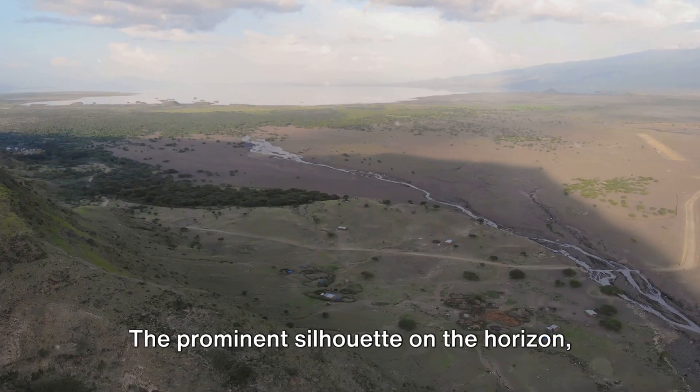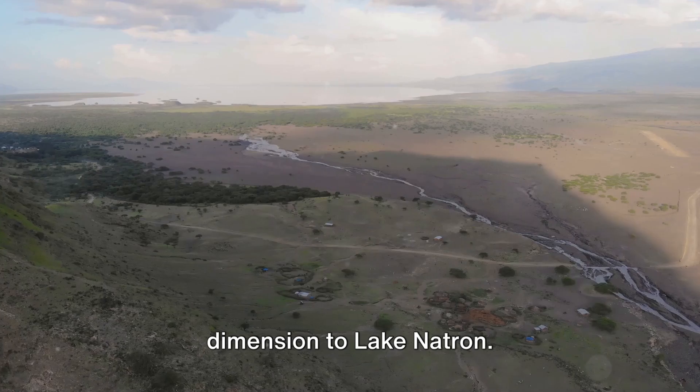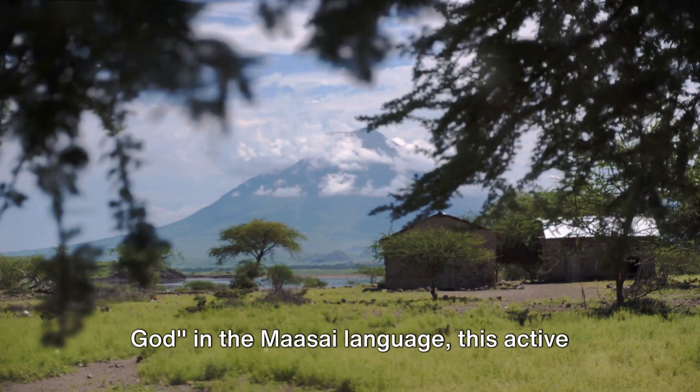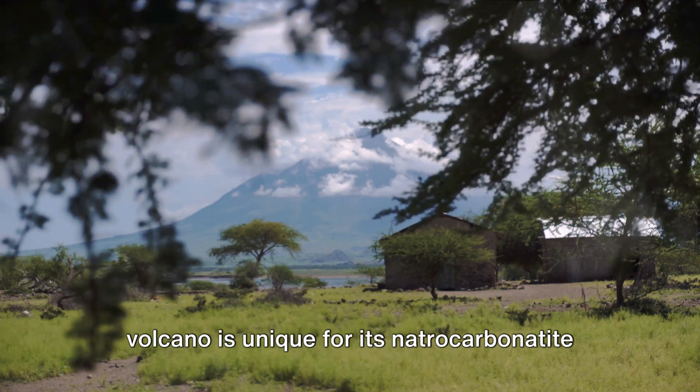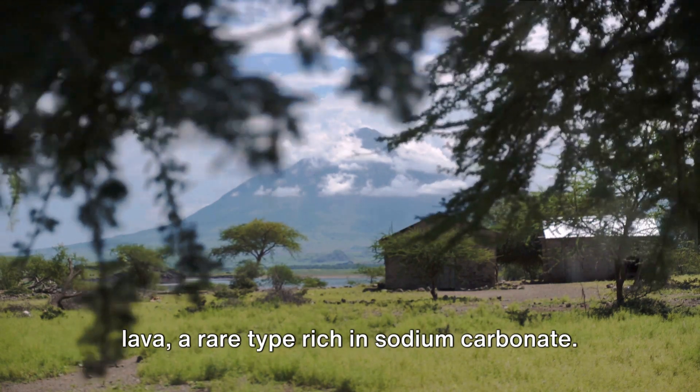The prominent silhouette on the horizon, Old Doinio Lengai, adds a geological dimension to Lake Natron. Often referred to as the Mountain of God in the Maasai language, this active volcano is unique for its natrocarbonatite lava, a rare type rich in sodium carbonate.